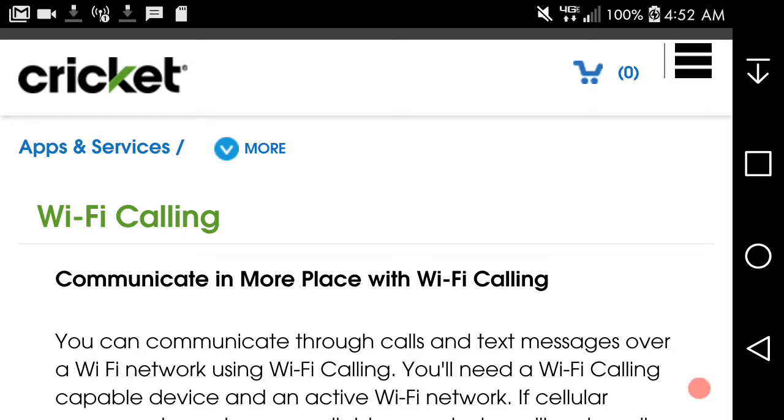The LGB20 user here, and today I'm doing a video about Wi-Fi calling on Cricket Wireless. This is a new feature available for Cricket Wireless. It's been available since Friday, and it's available on one phone currently.